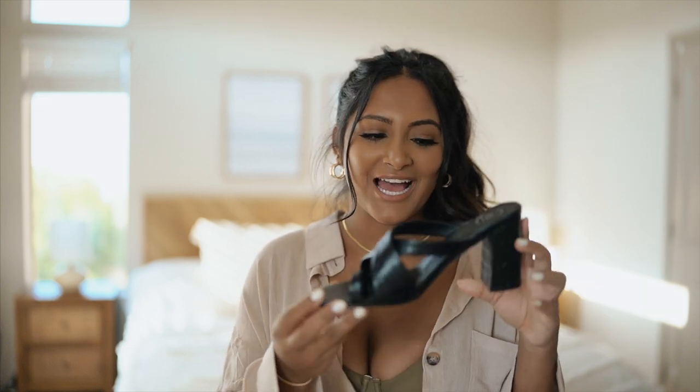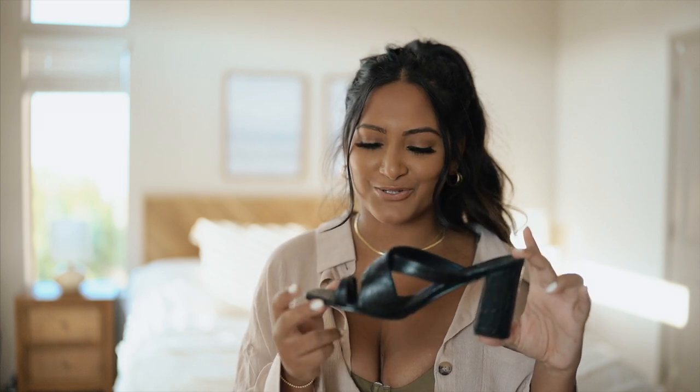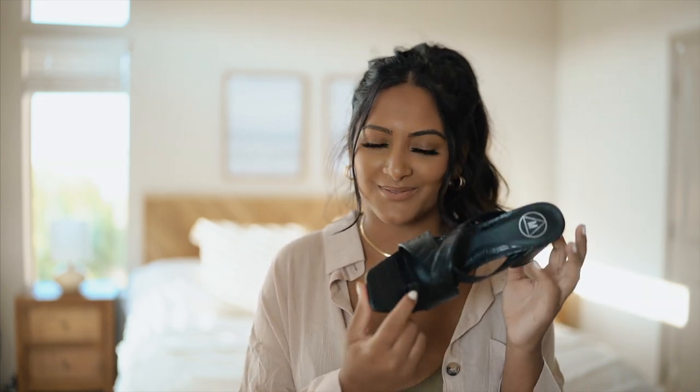The last two things I have to show y'all are shoes. If you were to ask me a year ago if I liked these shoes I definitely would have said no, but I really like the square toe and the toe ring hoop thing — I've always been obsessed with that style.